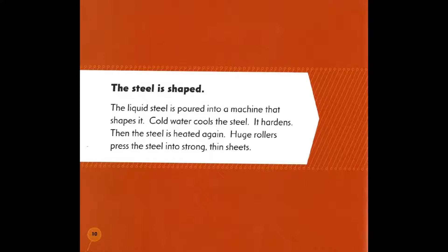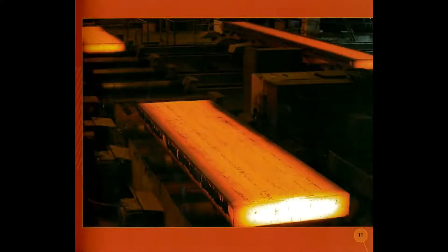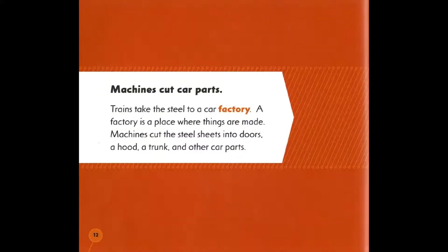The liquid steel is poured into a machine that shapes it. Cold water cools the steel and it hardens. Then the steel is heated again. Huge rollers press the steel into strong, thin sheets. Machines cut car parts.